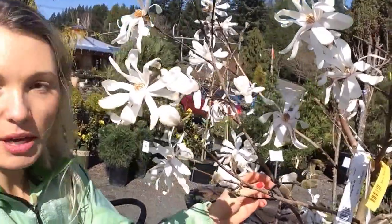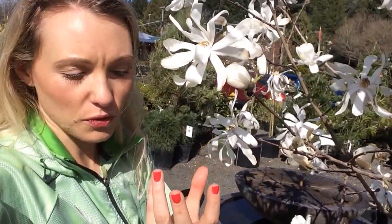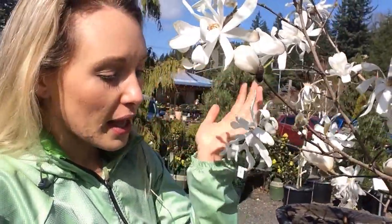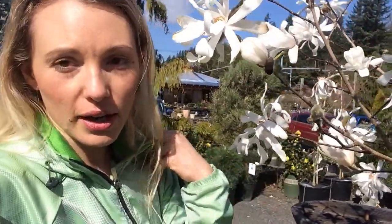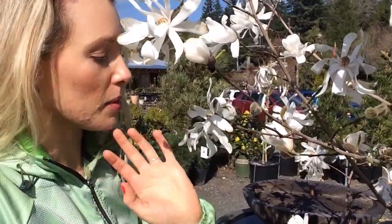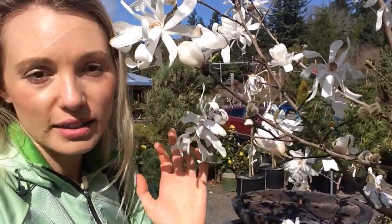These become nice, sort of vase-shaped shrubs or small trees. They don't really have a single trunk very often — more shrubby — maybe 8 to 15 feet depending on how high you let it, but generally you'll get them around 10 feet at maturity. Beautiful, perfect for a pot or container.